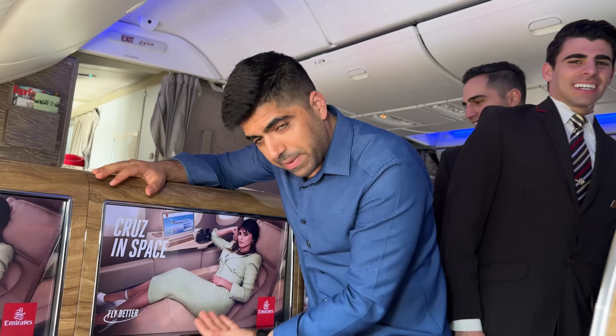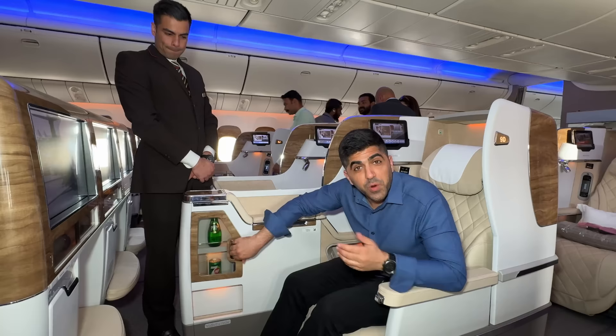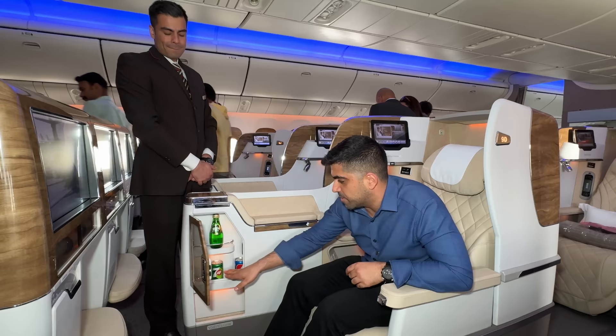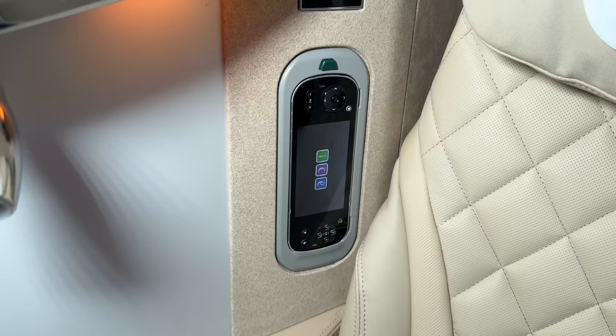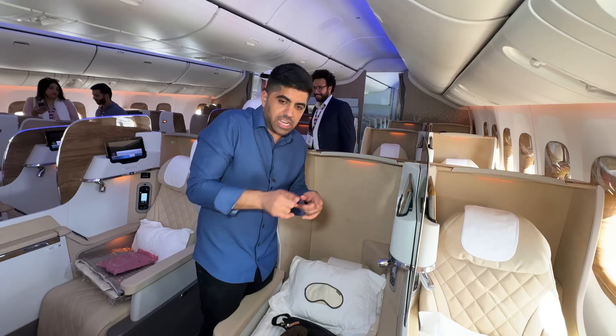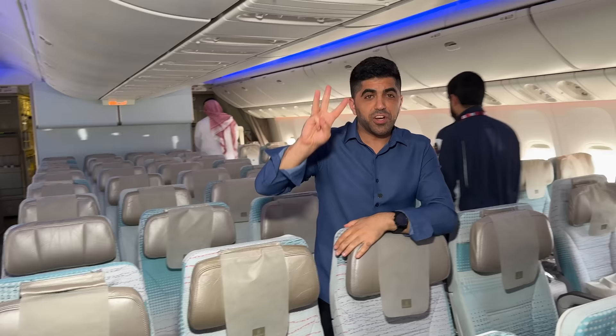The screen in business class is massive — a great way to enjoy entertainment on a long flight. New features include your own mini bar fitting four or five drinks, seats inspired by the Mercedes S-Class driver and passenger seats, and your own tablet remote so you don't have to stretch to the screen. There's also a divider between seats: lower it if you like your neighbor, keep it up for privacy.